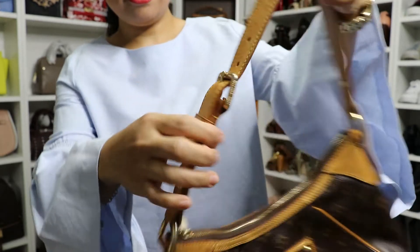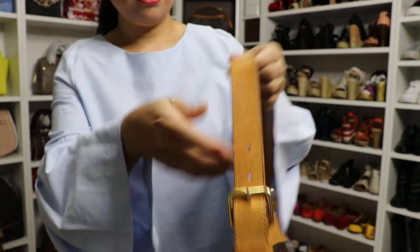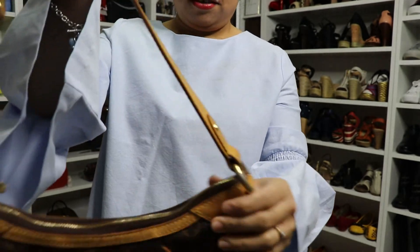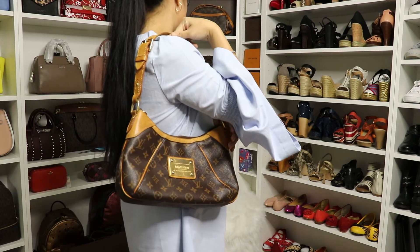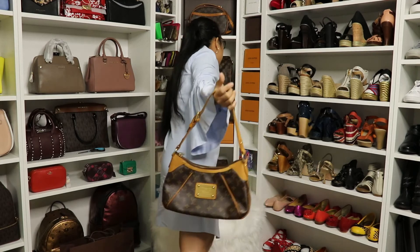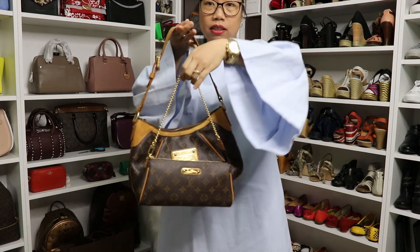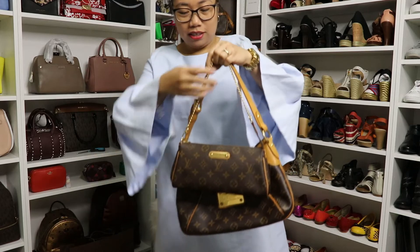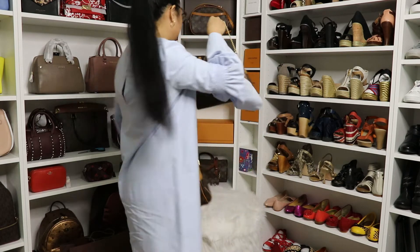The strap has three holes in it so you can adjust it, and there's also the Louis Vuitton engraving in there. It's so nice, I love it. I don't really have an actual shoulder bag — my Eva is a bit smaller, so this is a bit bigger than the Eva I showed you in my last video. That's the difference in size.